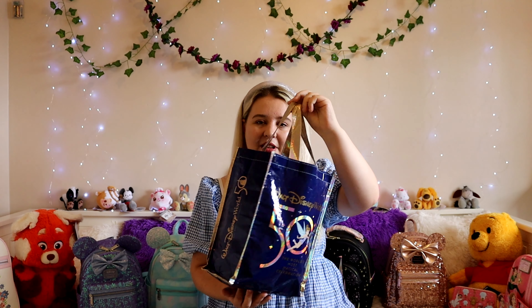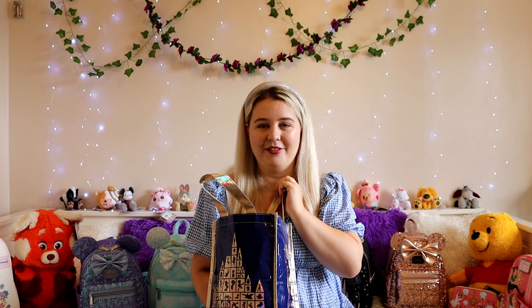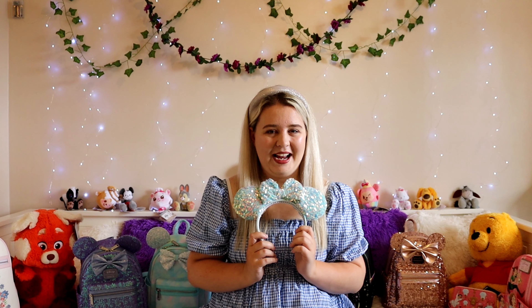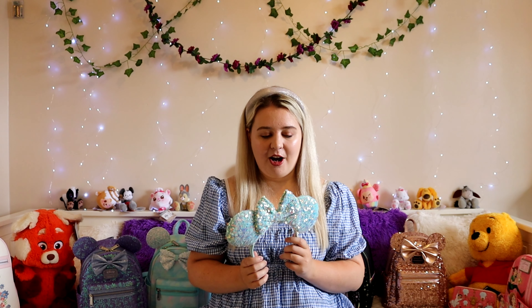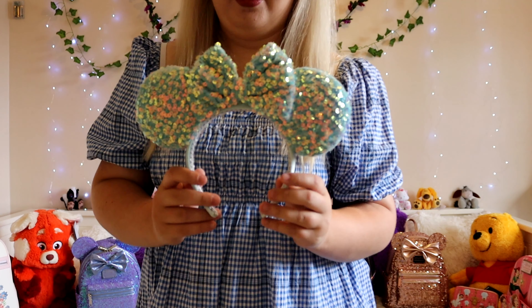I've currently put everything in my Walt Disney World 50th anniversary bag, which I picked up on my trip back in June — I'm absolutely obsessed with it, it gets used for everything. So let's jump into what I've got. First up, would it be an AliExpress haul without trying out some ears? I have brought ears from them before, but that was many years ago, and when I saw these I was absolutely obsessed.